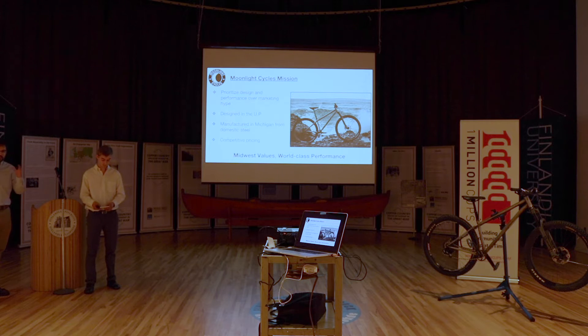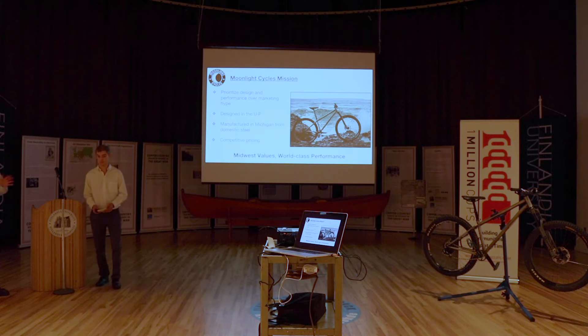Our mission, summed up: the big thing is prioritizing design and performance over marketing. We want to make bikes that are truly great bikes — fun to ride, very durable and useful. Designing in the UP, right here in Houghton, and manufactured in Michigan from domestic materials. Steel is the right material right now. And we also want to be competitively priced in the marketplace.